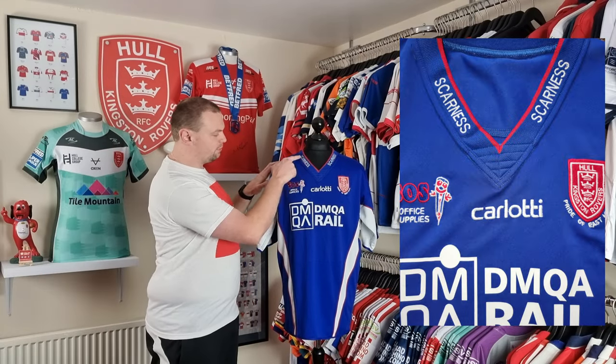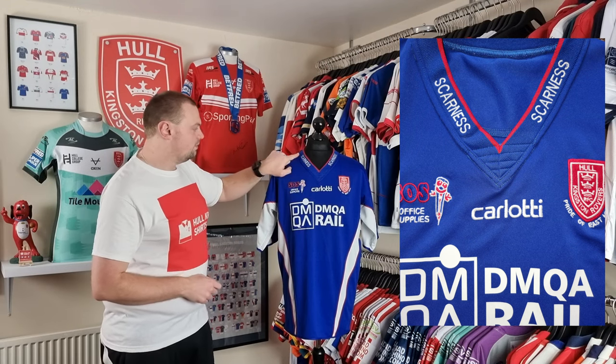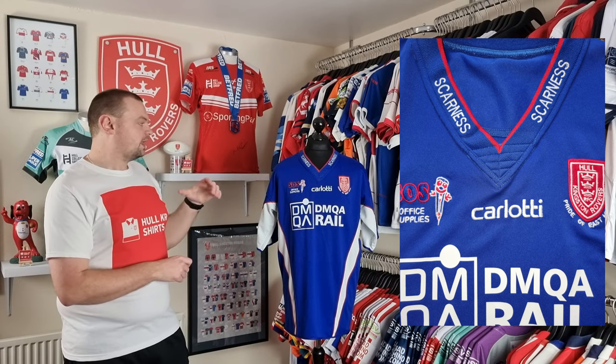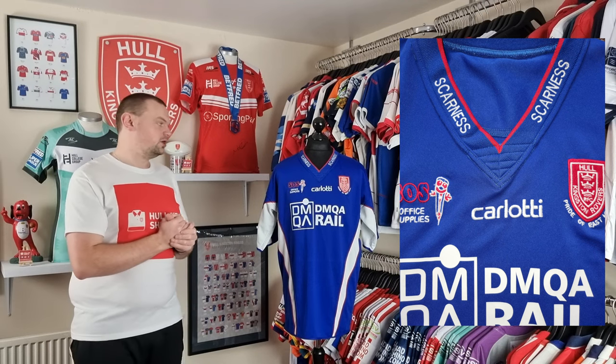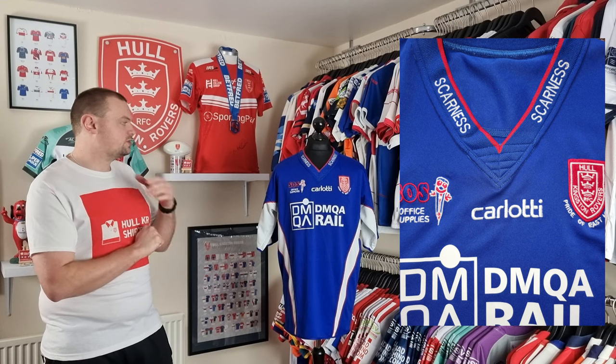We've got Skarnas embroidered into the collar here. Now there is no turnover collar on this one, but this is kind of a place where we would expect to see these collar sponsors. I spoke a little bit about that placement in episode 57, so this is just a good example of a sponsor being applied to part of the collar.